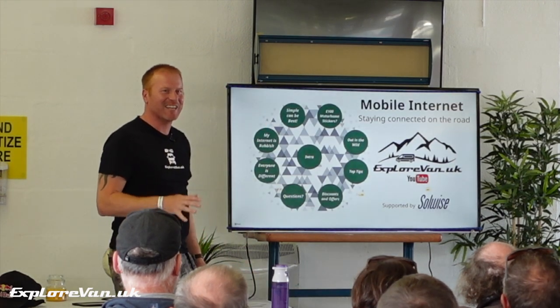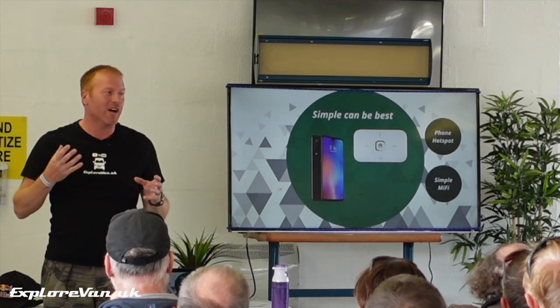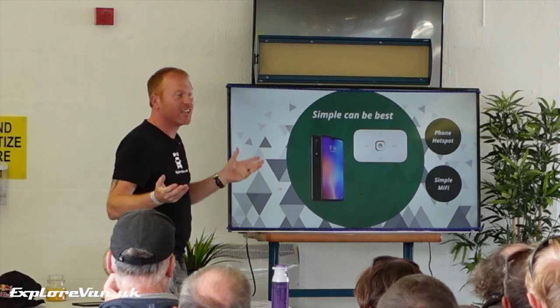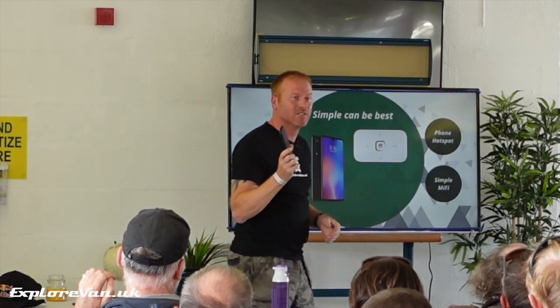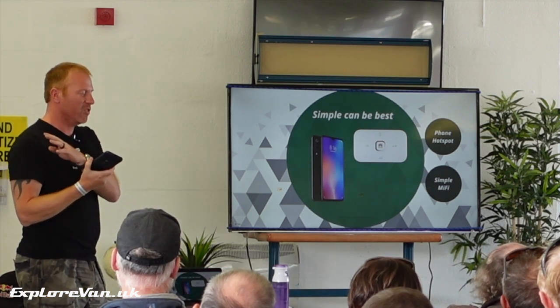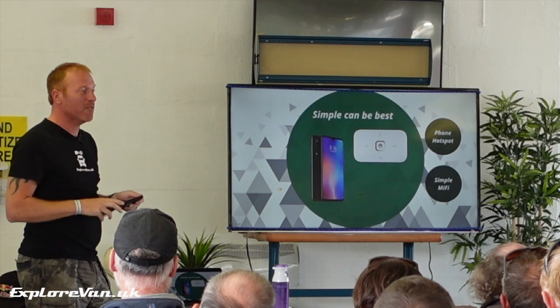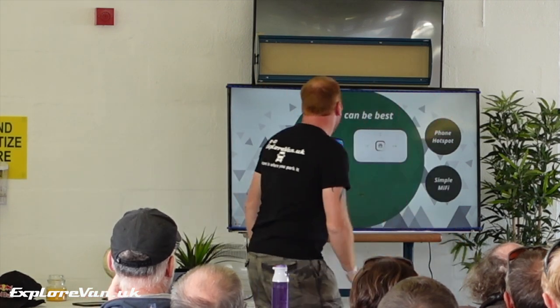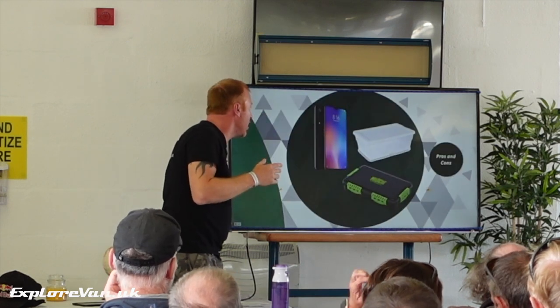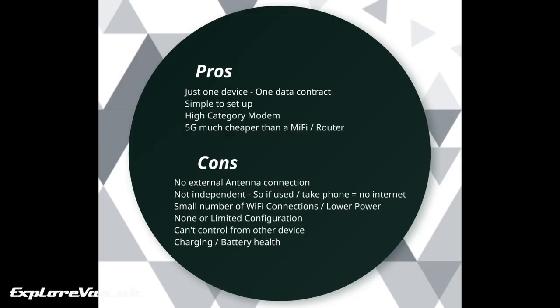That's the techy bit — you made it through without falling asleep. Now let's talk about the actual devices. A simple phone hotspot can definitely be the best option for some people. This weekend, for example, I'm hotspotting off my phone because it's 5G — my router in the van isn't 5G. It's not very often we're near 5G, which is why we don't have a 5G router in the van, but when we are, hotspotting off the phone easily outperforms a 4G router. For general use, the advantages are: it's just one device and one data contract, simple setup, hotspot on and it's done.